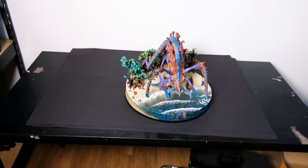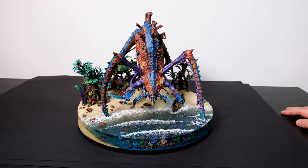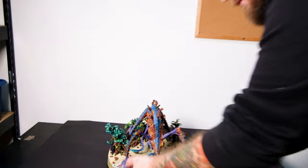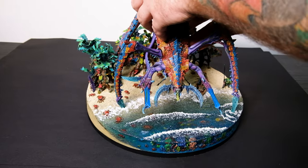Hi guys, today we have something great for you and I am really proud of this commission and of our painters and assemblers. Let's get straight to it. Simon, what do you have to tell us about this commission? It's a really beautiful commission — it's a huge biotitan on a tropical beach! And we can show you some amazing stuff here, like every arm is magnetized and we can remove it.